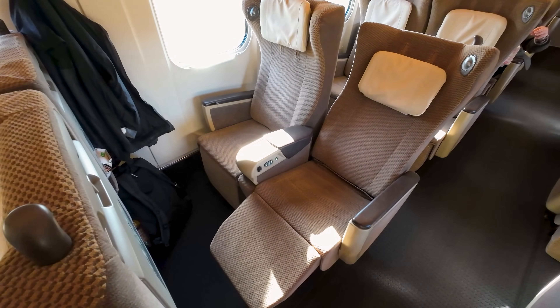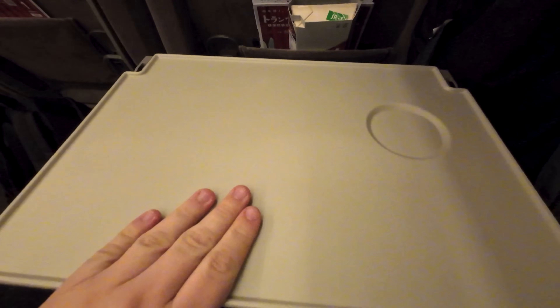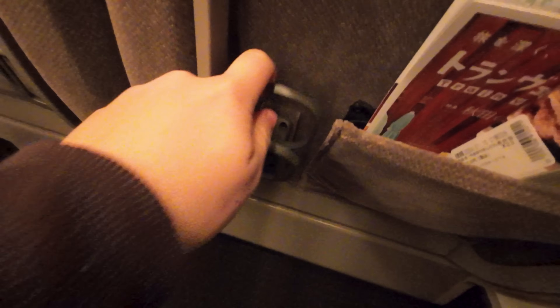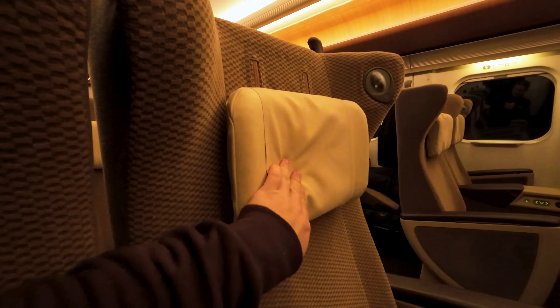The seats up here in Green Car are very comfortable and offer a great amount of recline. At your seat you'll find a coat hook on the wall as well as on the seat in front, a very sturdy flip-down tray table, a small storage pocket, a cup holder, and a power outlet for every seat. In the centre armrest you'll find the reading light button and recline controls, while the other armrest has a small deployable side table. The seats feel like a big armchair — among the most comfortable I've ever travelled in.